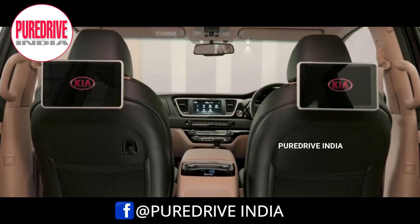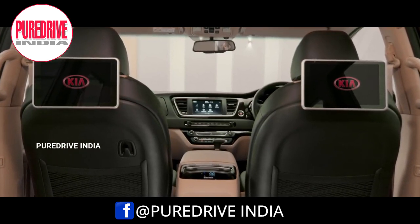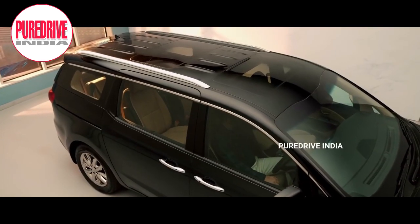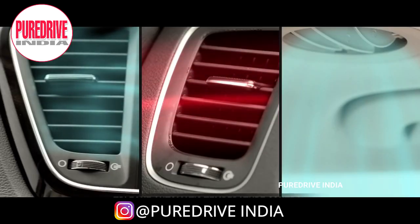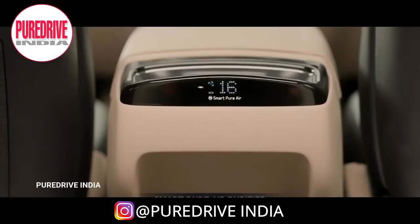The seats in the Carnival are very comfortable with reclining facility and are upholstered in high quality leather. For rear passengers, there is a 10.1-inch infotainment screen. The Carnival also features a premium Harman Kardon sound system, a dual sunroof which keeps the cabin airy and fresh, and tri-zone automatic temperature control.